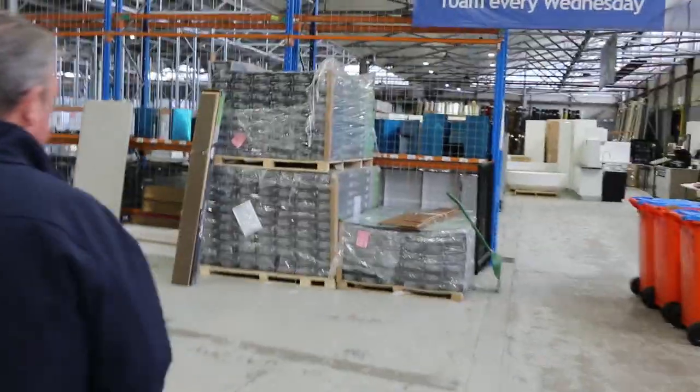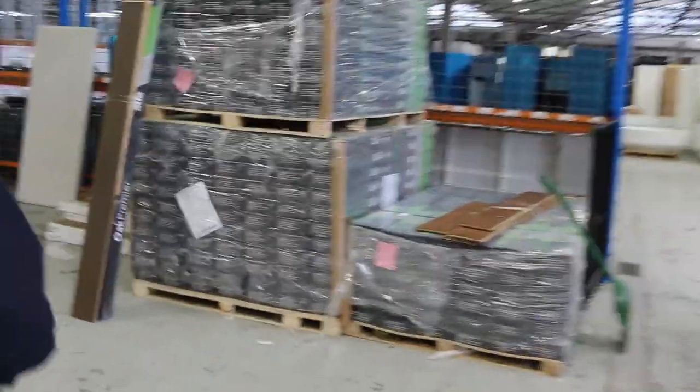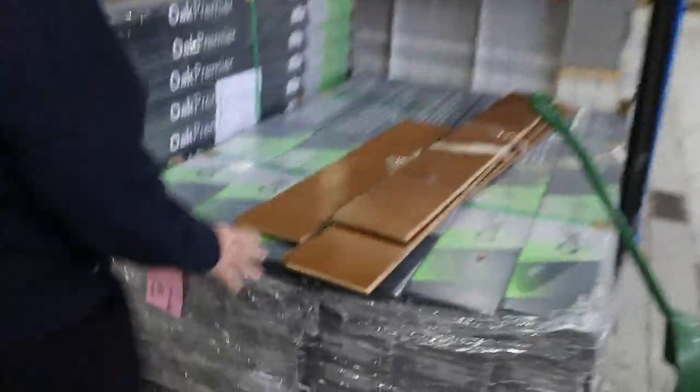Over here we've got our engineered flooring — still got a bit of this to get through. The darker sort of brown colour there, that honey sort of colour, $40 a square metre. And lot number 166, which is the darker grey — there's a big quantity there, there's a few hundred metres, and again $40 a metre, you can take whatever you like.